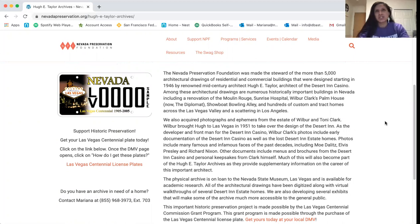Nevada Preservation acquired the collection in 2014. We acquired over 5,000 architectural drawings of commercial and residential architecture donated by Hugh Taylor. Among these drawings, we have historically important buildings in Las Vegas and Southern Nevada, including a renovation of the Moulin Rouge, drawings for Sunrise Hospital, the Diplomat apartment building — known at the time as Wilbert Clark's Palm House — Showbood Bowling Alley, and hundreds of custom and track homes created across the valley, including Paradise Palms. We also have a few projects in Los Angeles as well.